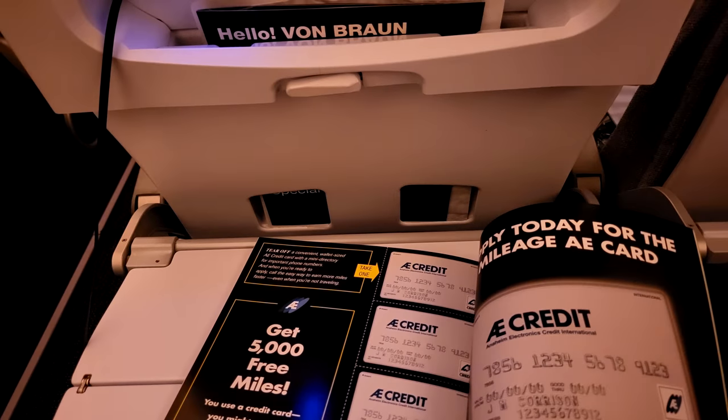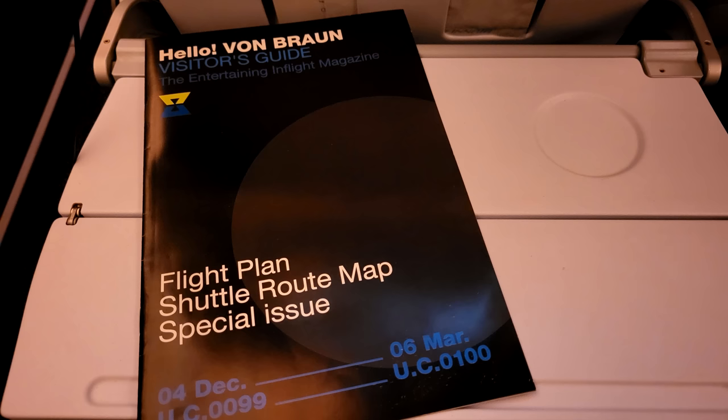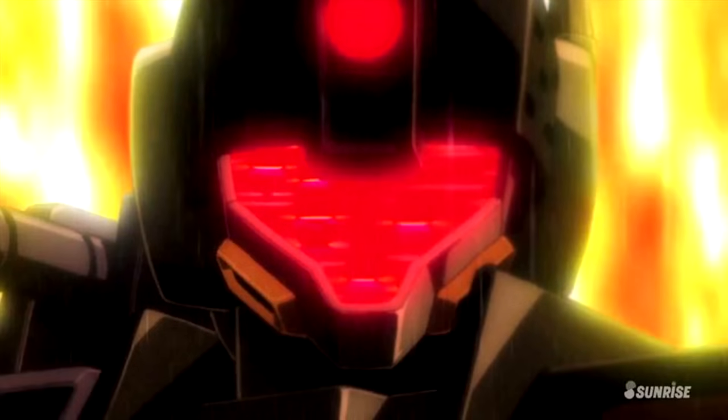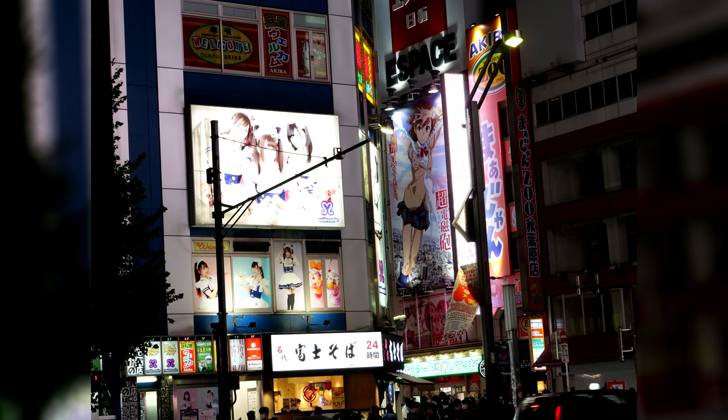Japan has finally opened up again, so now is the perfect time to start planning your next visit there. But as a Gundam fan, there are so many possible places to go and visit that it can be difficult to see the forest for the trees. So here is my pick of 10 places that you absolutely have to visit as a Gundam fan if you're going to Japan's capital, Tokyo.